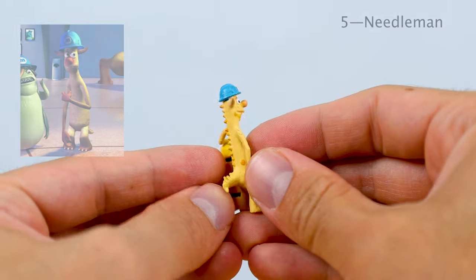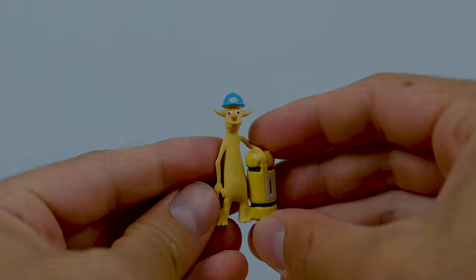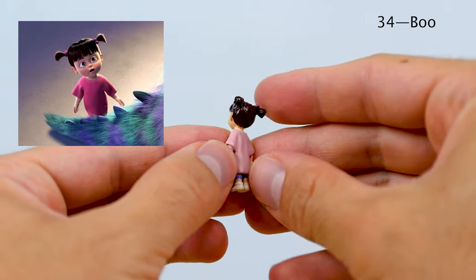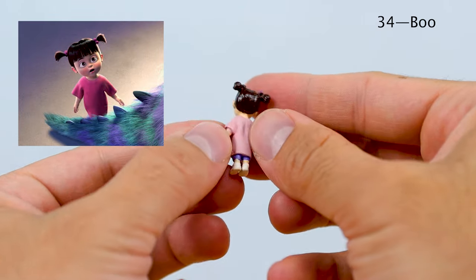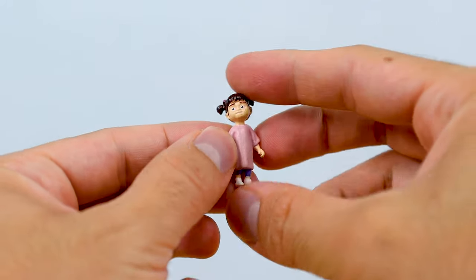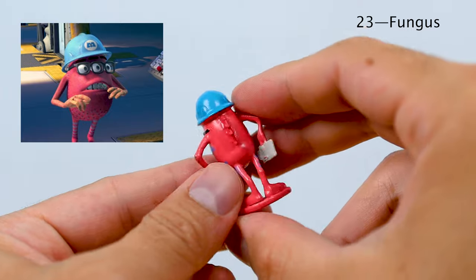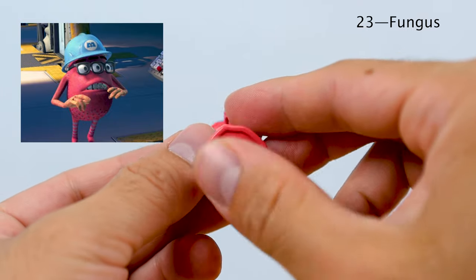Number 34 is Boo in just her basic look with her classic pink nightie. And last but not least we have Fungus, who is of course Randall's assistant, and he is number 23.